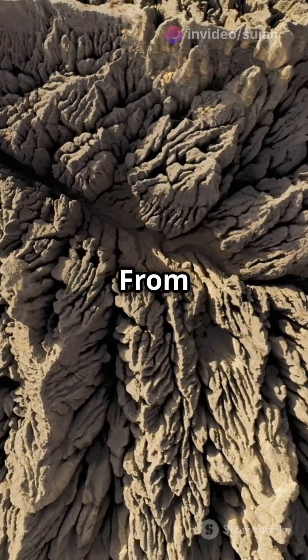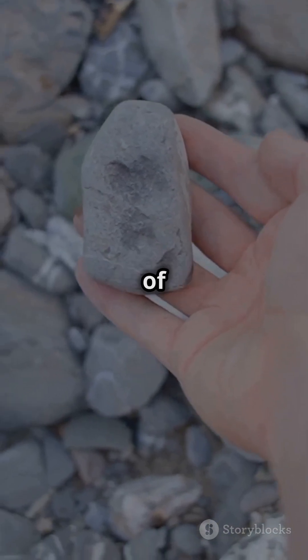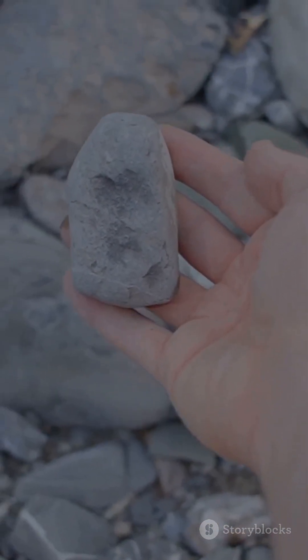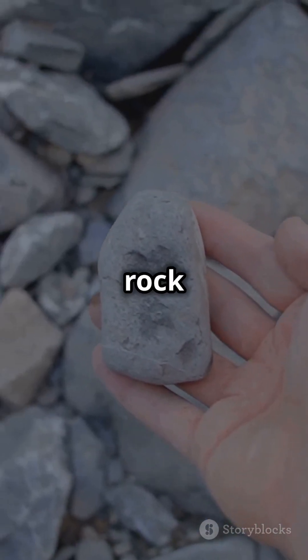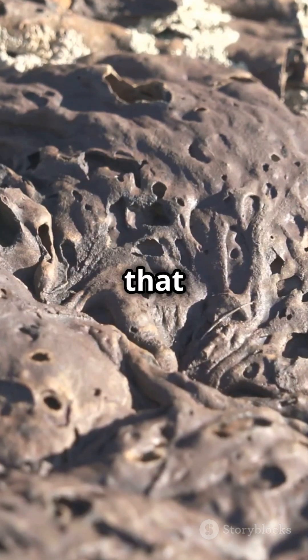Isn't it incredible? From deep inside the Earth to the palm of your hand, these rocks capture the essence of geological art. So next time you see a rock with these stunning patterns, remember the magical dance of cooling magma that created it.